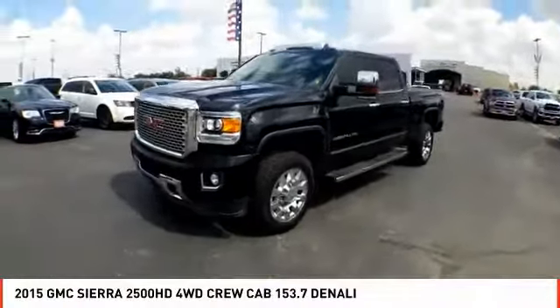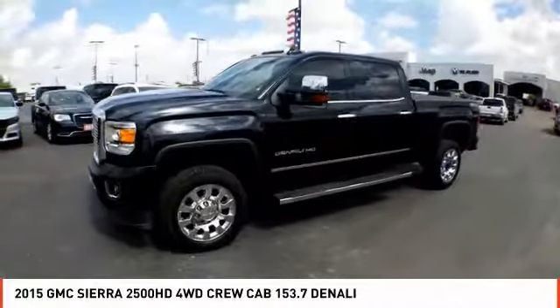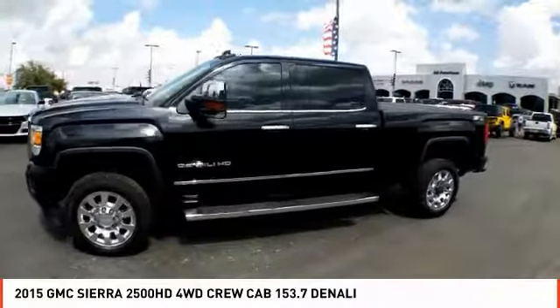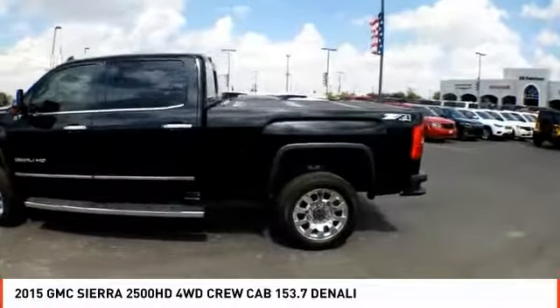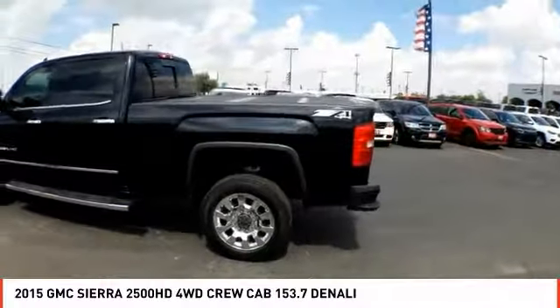Looking for the right vehicle? Check out the 2015 Sierra 2500 HD. The GMC Sierra 2500 HD has all your workhorse basics covered. No worries here.